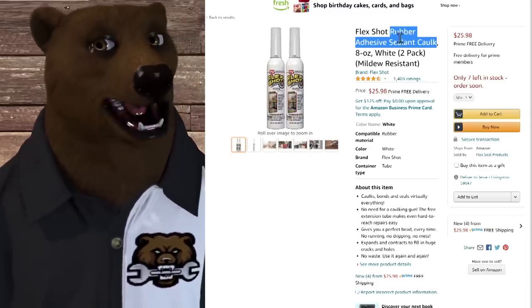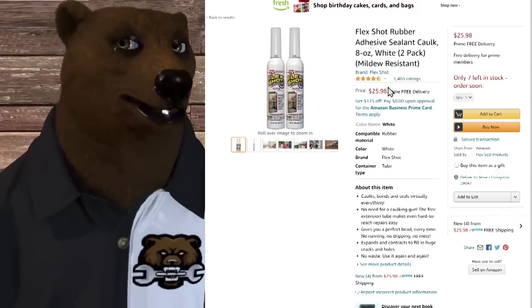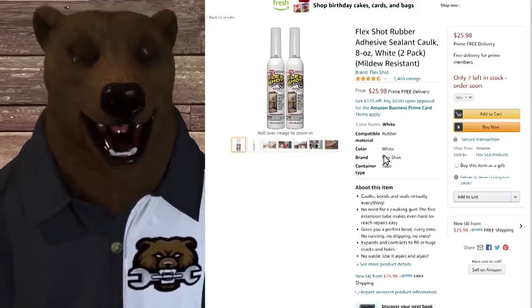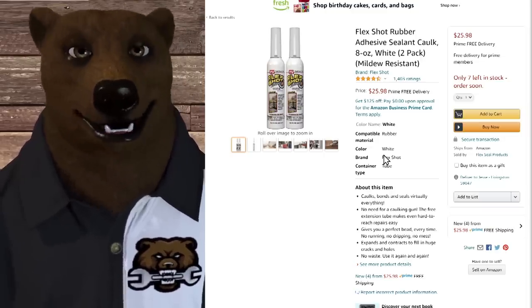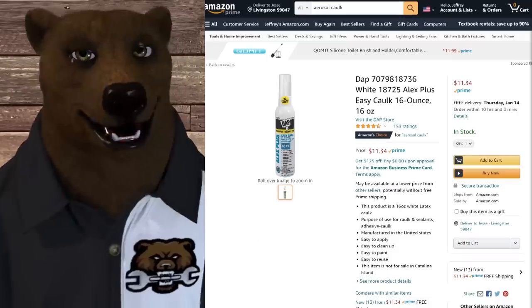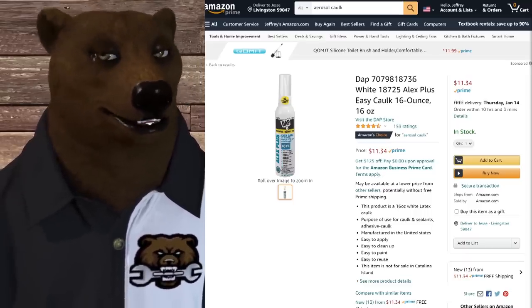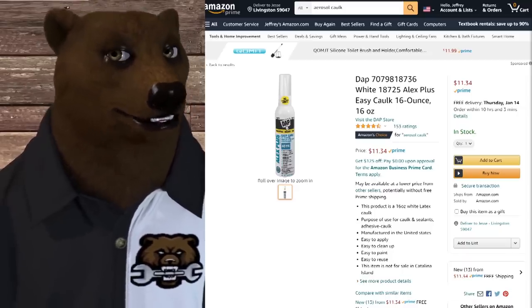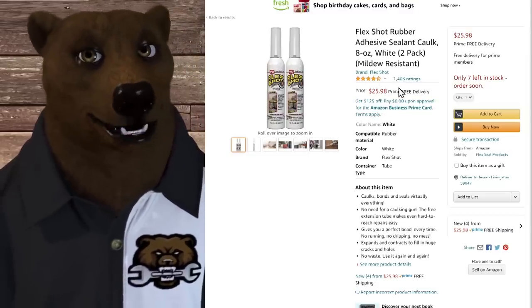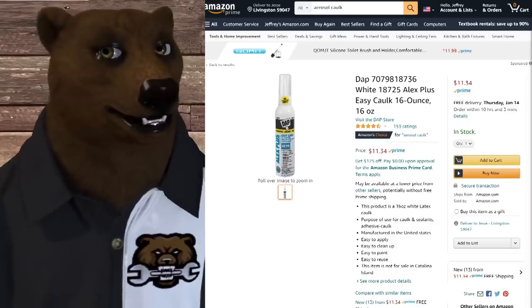Next we've got Flex Shot — a rubber adhesive sealant caulk in a can, like an aerosol spray can. You push down on the tip and it just comes out. I've tried this and found it kind of awkward. There's really a learning curve — you have to figure out how fast the stuff comes out. Since that time, DAP has come out with their own version. I've used DAP for years for any of my caulking and spackling needs. Their version has 1,400 reviews and gets two cans for about $25. Maybe I should give the caulk-in-a-can format another try.